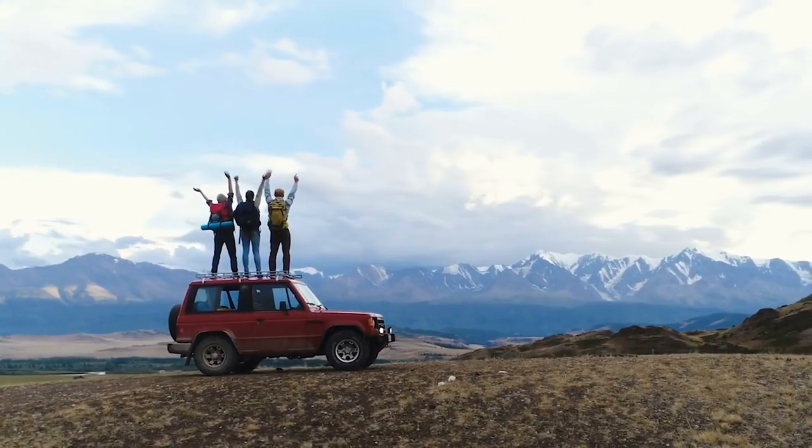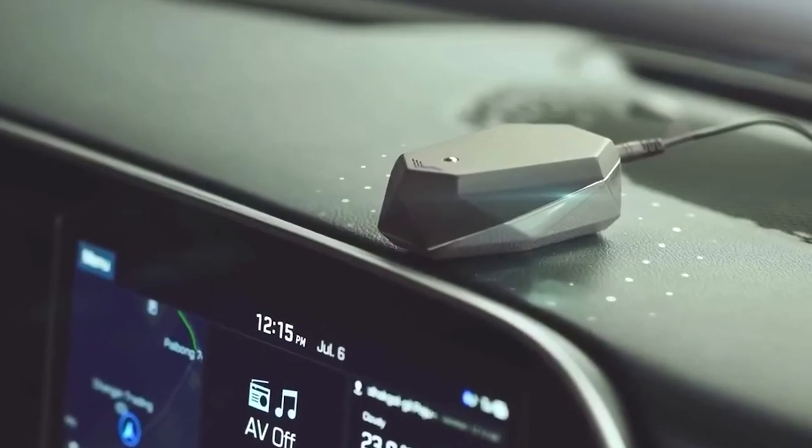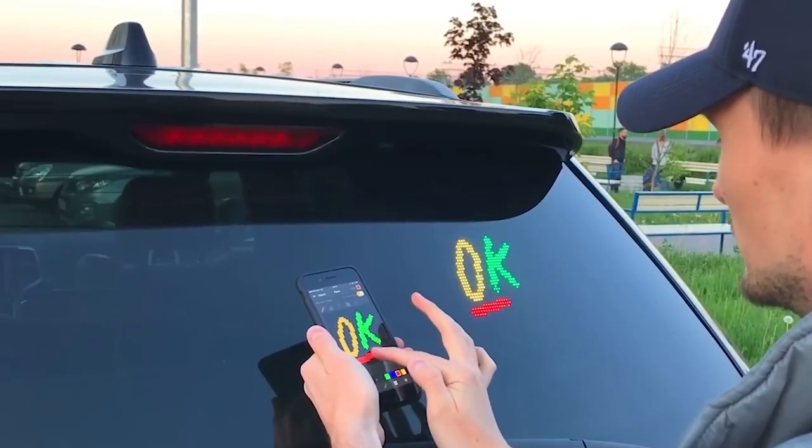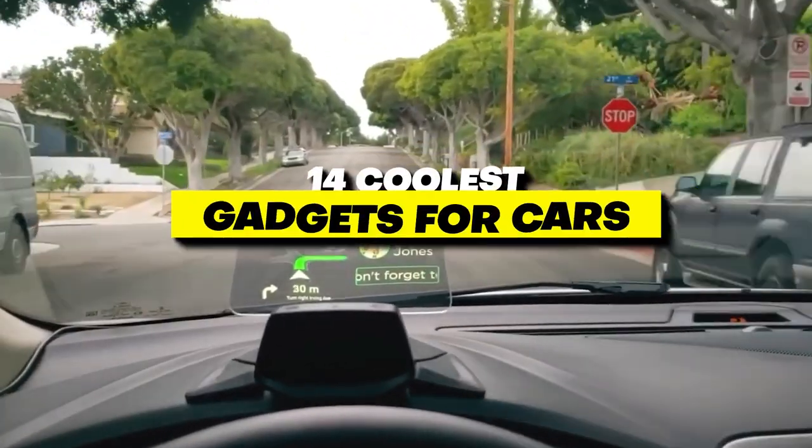Road trips mean a lot of time behind the wheel. Fortunately, there are plenty of options to upgrade your ride and enhance your experience on the road by making it safer, smoother, and much more enjoyable. So let's find out the 14 coolest gadgets for cars.